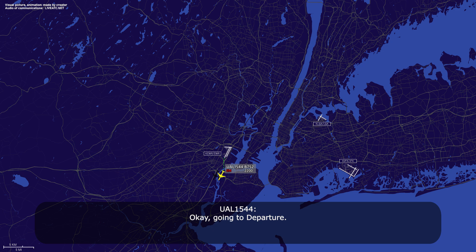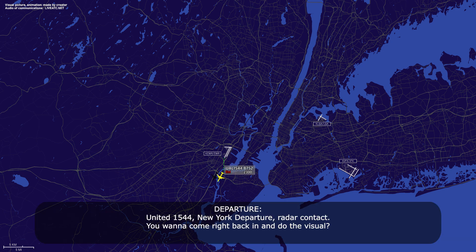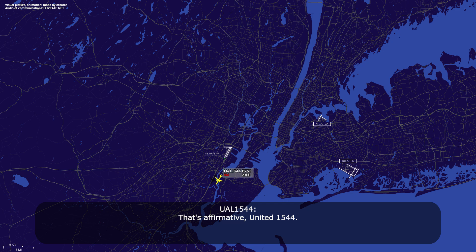Okay, go into departure. Departure, United 1544. Yeah, 1544, near departure, radar contact. You want to come right back in and do the visual? That's affirmative, United 1544. United 1544, roger, maintain 3,000, turn right heading 340. 3,000, 340, United 1544.